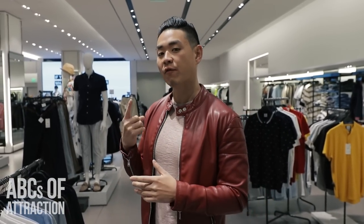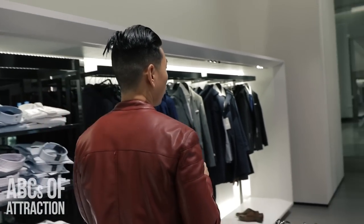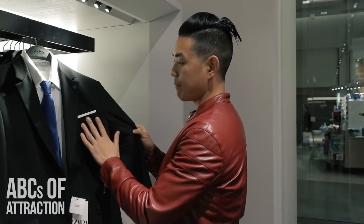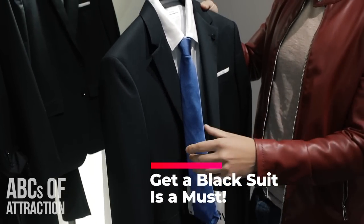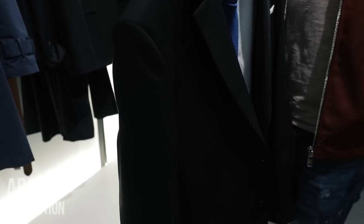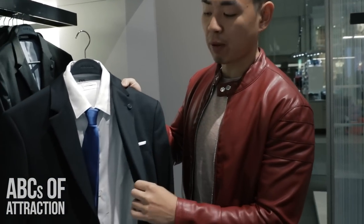The first must-have suit is a black suit. One thing I love about the Zara brand is they already include a pocket square, which always makes the suit look a little better — look how classy that is. It's a normal black suit, very interchangeable; you could wear a blue tie or a black tie. Zara suits are very fitted — I'm usually a 38 — and you can always get it tailored, which is very cheap. You can even wear this black suit with a white shirt, blue tie, and a nice pair of jeans.